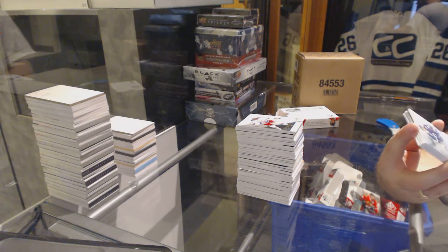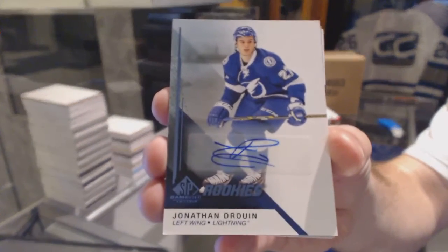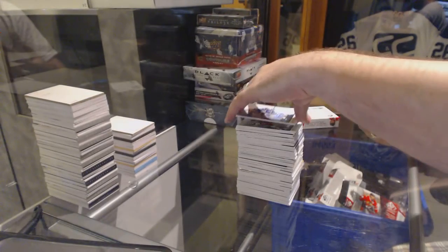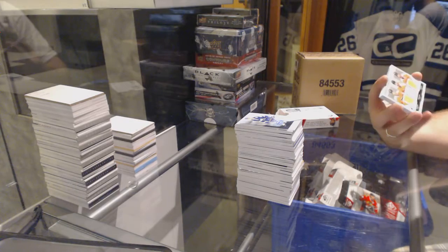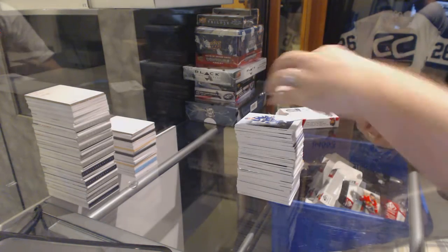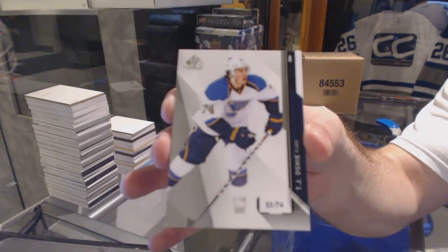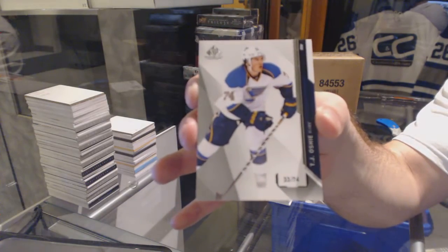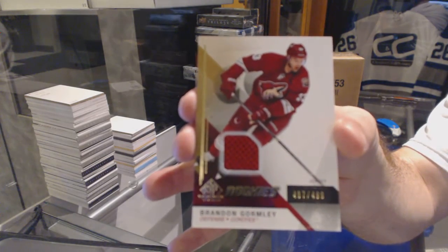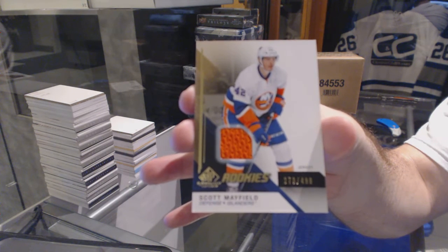We've got an autographed rookie for the Tampa Bay Lightning — Jonathan Drouin, Rookie Auto. That surely is going to be the box hit here. We've got a triple jersey for the Philadelphia Flyers of Giroux, Coburn, and Couturier. Number to 74, base parallel for the St. Louis Blues, T.J. Oshie — that's five parallels in this case, pretty impressive. For the Arizona Coyotes, Brandon Gormley Rookie jersey. And for the Islanders, number to 499, Scott Mayfield.